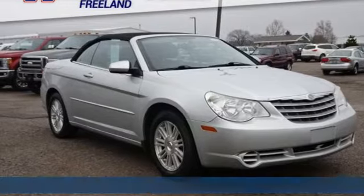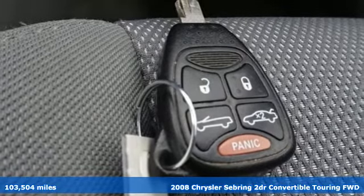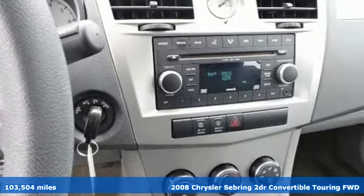It's a 2008 Chrysler Sebring. Enjoy the smooth ride of this Chrysler Sebring as it gracefully glides over bumps and uneven patches of pavement.